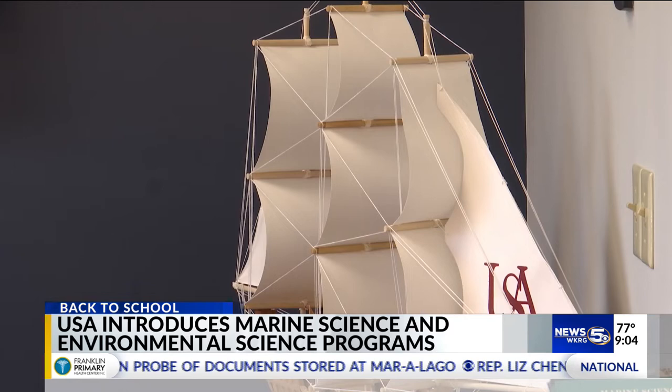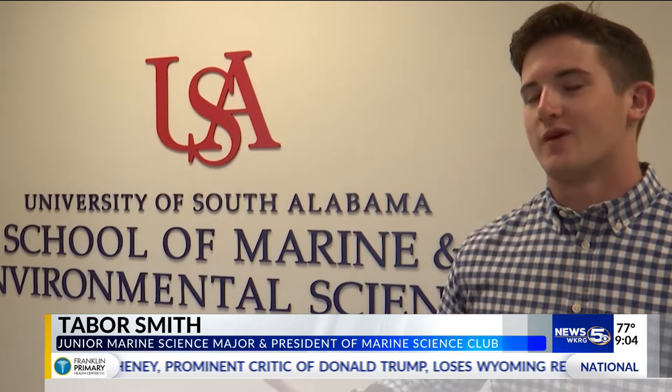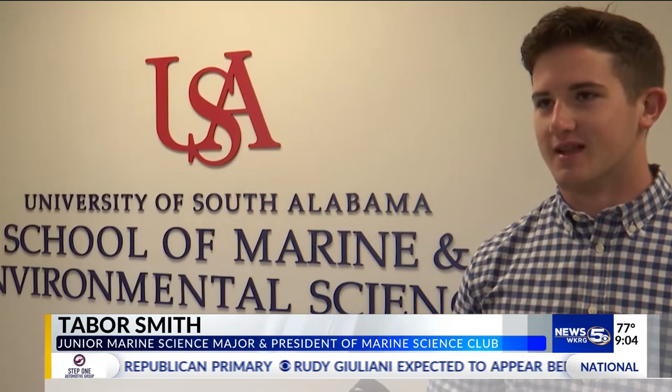There wasn't a major, so that was kind of a bummer to me, but now that we have that, that's going to be a great marketable thing. We are the closest to the coast and the closest to the sea lab, so why would you not go to South Alabama now for marine sciences?